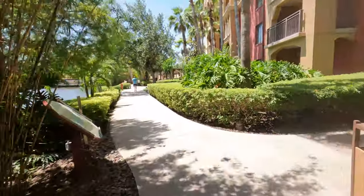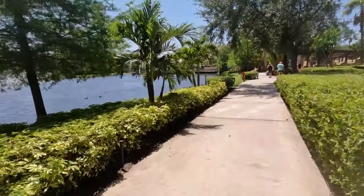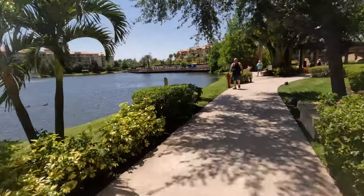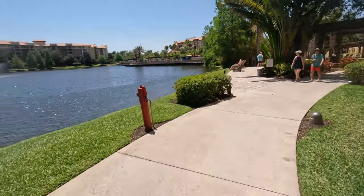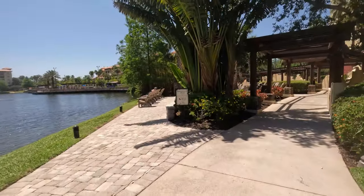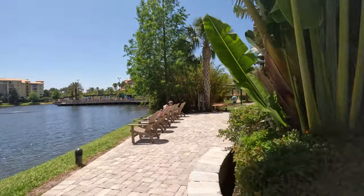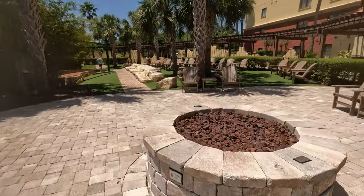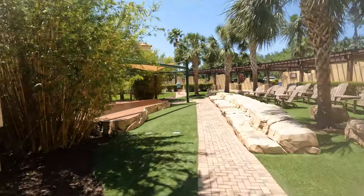Coming up here, this is between Tower 4 and 5, and this is where they have an amphitheater by Tower 4. At the amphitheater they'll host magic shows or any kind of entertainment — you can find it on your TV or the weekly timeline they give you. They'll tell you what events are going on. I believe they have yoga there in the mornings. Also right here is a large fire pit — it's really nice at night.